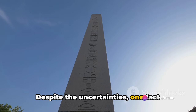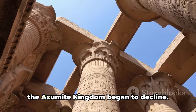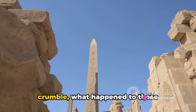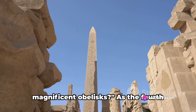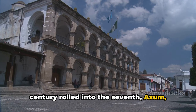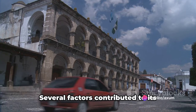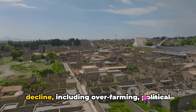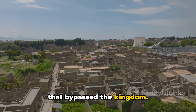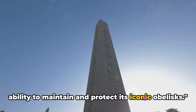Despite the uncertainties, one fact remains clear: the obelisks, etched with the stories of a bygone era, stood tall as the Axumite kingdom began to decline. As the 4th century rolled into the 7th, Axum — once a bustling hub of trade and culture — began to wane. Several factors contributed to its decline, including over-farming, political instability, and changing trade routes that bypassed the kingdom. As Axum's power dwindled, so did its ability to maintain and protect its iconic obelisks.